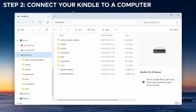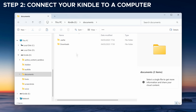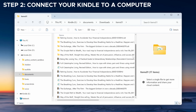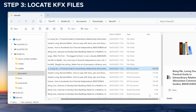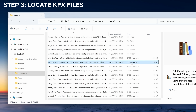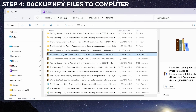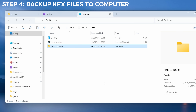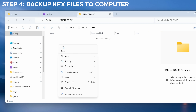Step 2: connect your Kindle to a computer. Plug your Kindle into your PC or Mac using a USB cable. Your computer should recognize the device like an external hard drive. On Windows, go to This PC > Kindle > Documents > Downloads > Items01 folder. This is where all your downloaded books are stored. Step 3: locate the right files. Look for files in KFX format — this stands for Kindle Format 10. You may also see other folders and file types here, but that's totally normal. To keep things simple, sort by file type, copy all the KFX books, and paste them into a Kindle backup folder on your computer. At this point you've successfully backed up your books.